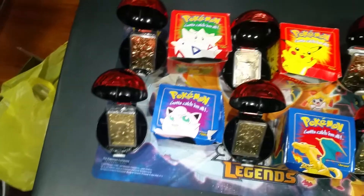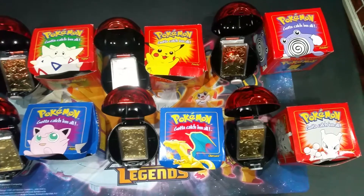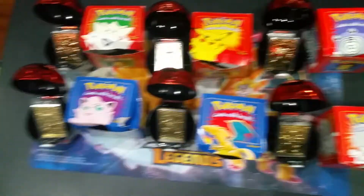They're not in the greatest condition, but they're not horrible. They all have the certificate, they all have the Pokéball, they have all the pieces to hold them up, and they all have the gold-plated Pokémon. Now we're going to go over them.